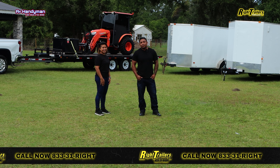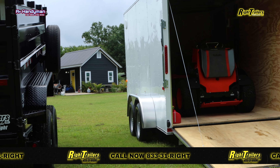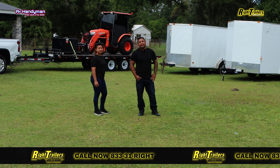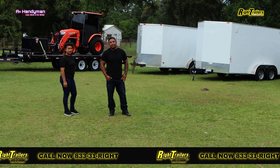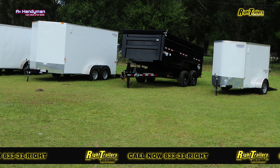My favorite piece of equipment that Wrights Trailers has provided me has to be the dump trailer. The PJ dump trailer has a lot of great use to it. We can also use it for tree trimming, tree removal, and hurricane cleanup.